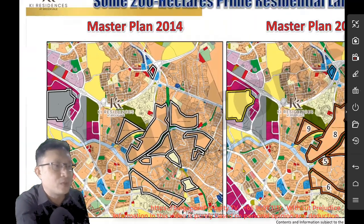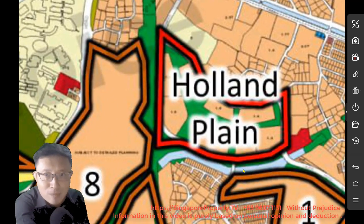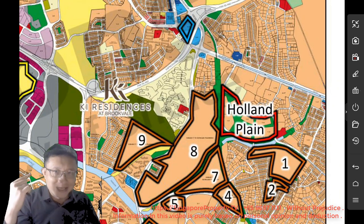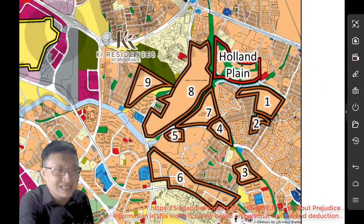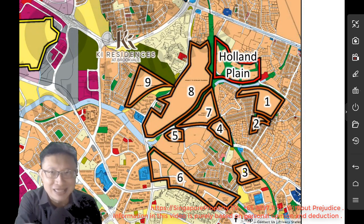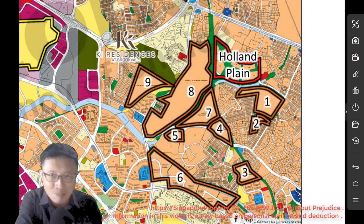In 2019, you will notice that the Holland Plain area is carved out into parcels of land for residential purpose — Holland Plain is already in the pipeline. And if you study the area around Key Residences, you will also notice that there are at least nine GLS sites that are potentially for residential usage for future developments, and some of them are actually big parcels of land.